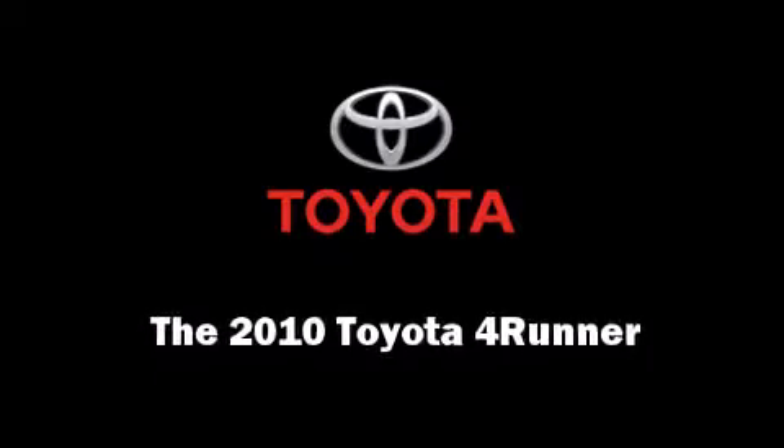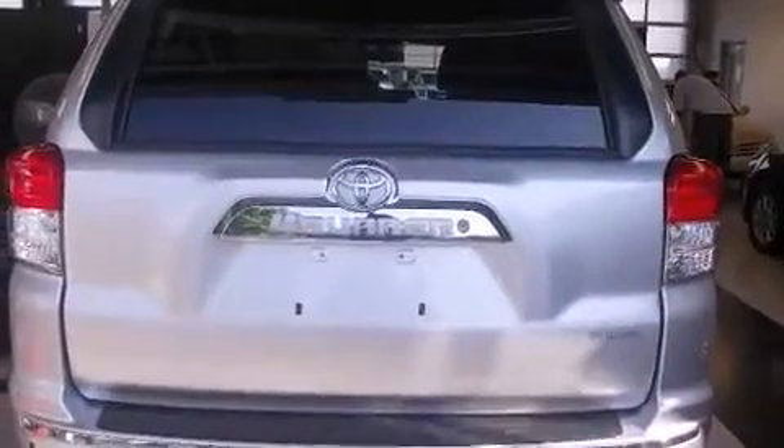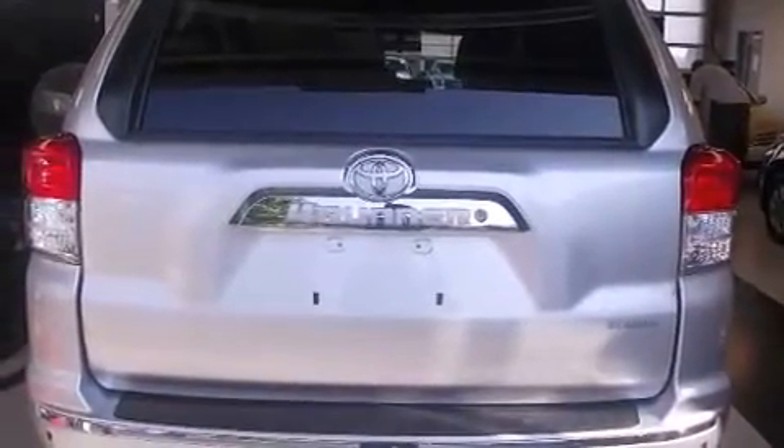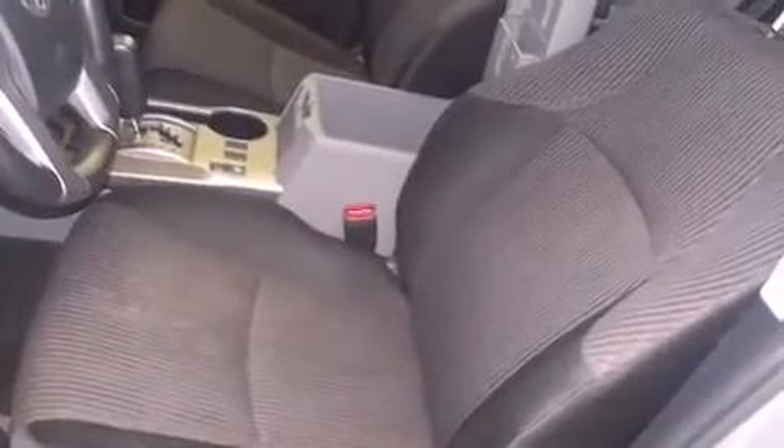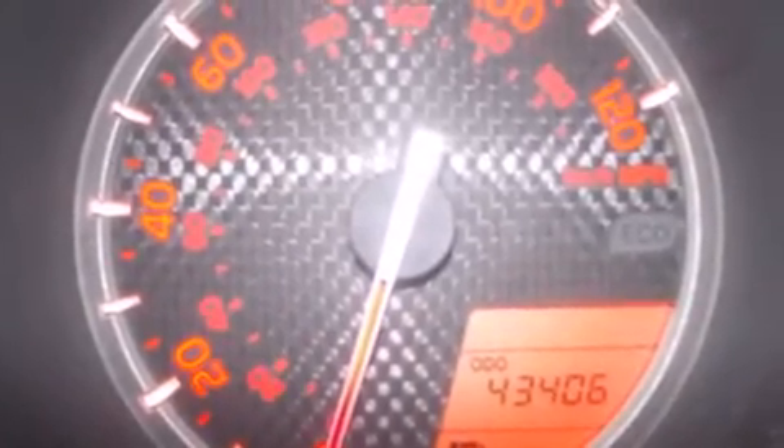Sensibility and practicality define the 2010 Toyota 4Runner. With fewer than 45,000 miles on the odometer, this four-door sport utility vehicle prioritizes comfort, safety, and convenience. It features an automatic transmission, four-wheel drive, and a four-liter six-cylinder engine.